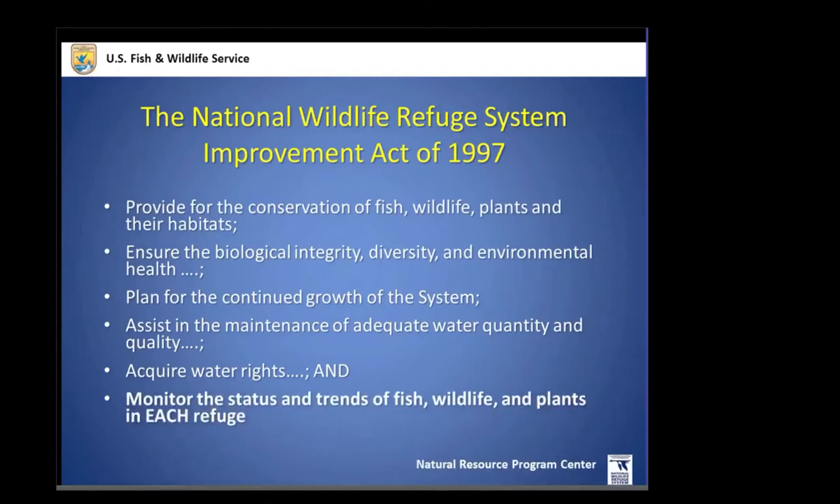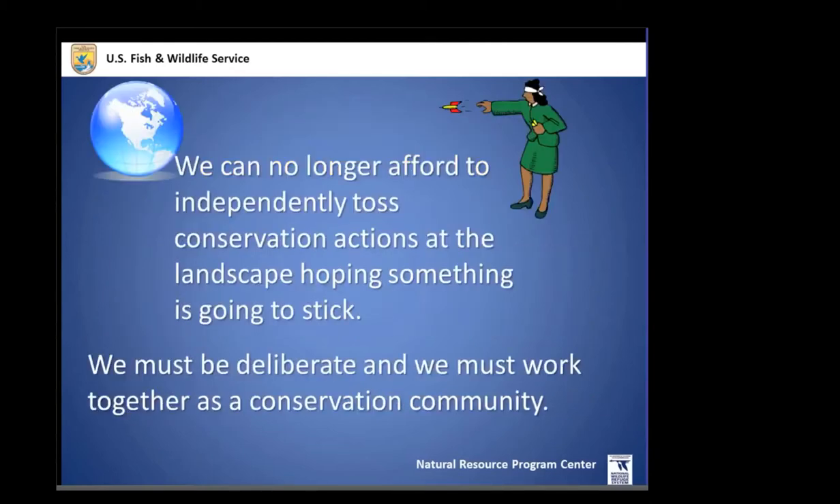The Improvement Act also mandated something that leads directly into inventory and monitoring: the need to monitor the status and trends of fish, wildlife, and plants in each refuge. That is obviously a big charge — it's something no agency can do alone. Especially if we're acting as a system, we recognize we can't act independently anymore. We have to act as a unified refuge system, and also as a global conservation community.